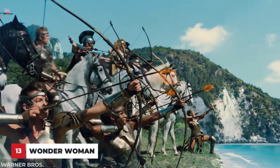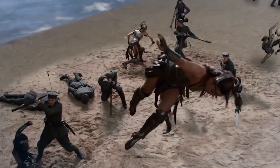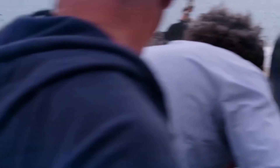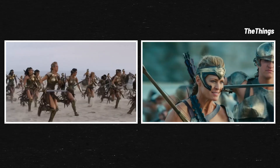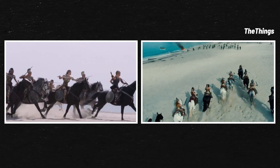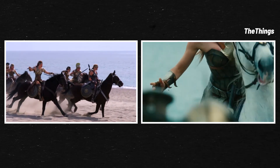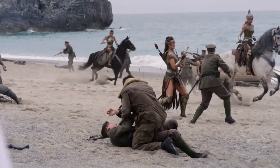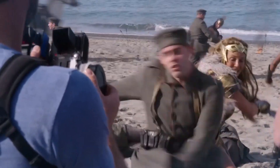We can't knock how cool this beach battle scene looks. While Hippolyta defying gravity might have been added with CGI, for the most part the scene we saw was actually real. One of the biggest challenges was shooting such a large crowd all at once — every single person had to be perfectly in sync to pull this off. All of these horses also had to pull their weight on set, and from what we can see, they nailed it.